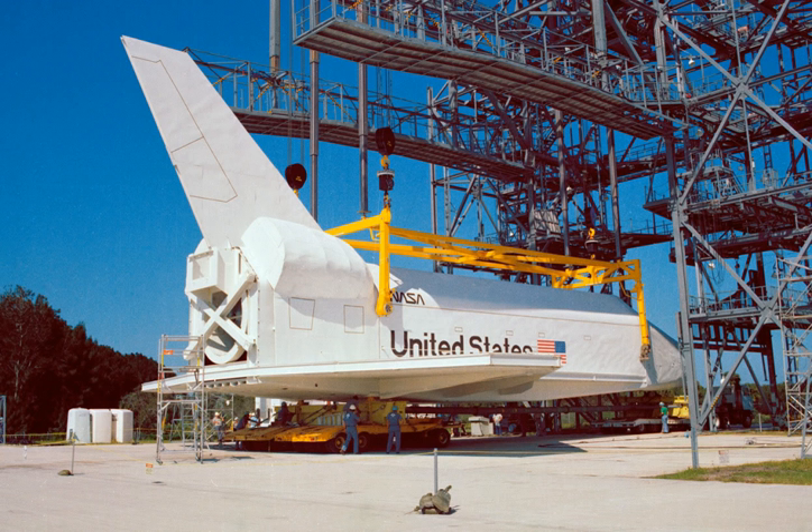The Space Shuttle Orbiter Pathfinder, unofficial orbiter vehicle designation OVO-98, is a space shuttle test simulator made of steel and wood. Constructed by NASA in 1977 as an unnamed facilities test article, it was purchased in the early 1980s by the America Japan Society, Inc., which had it refurbished, named it, and placed it on display in the Great Space Shuttle Exhibition in Tokyo. The mock-up was later returned to the United States and placed on permanent display at the U.S. Space and Rocket Center in Huntsville, Alabama, in May 1988.